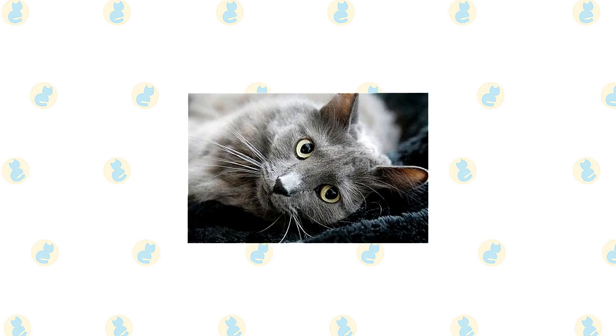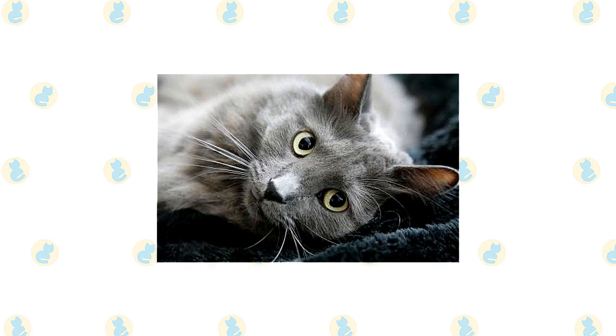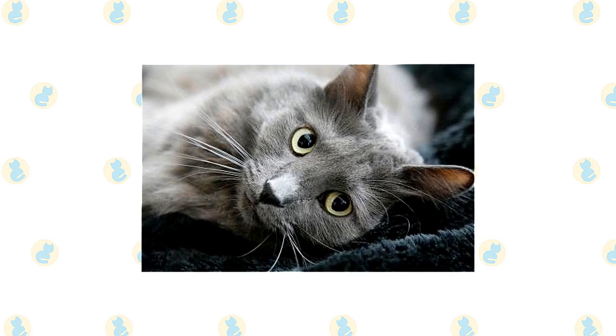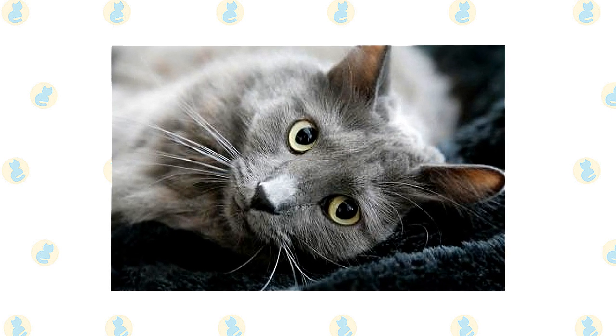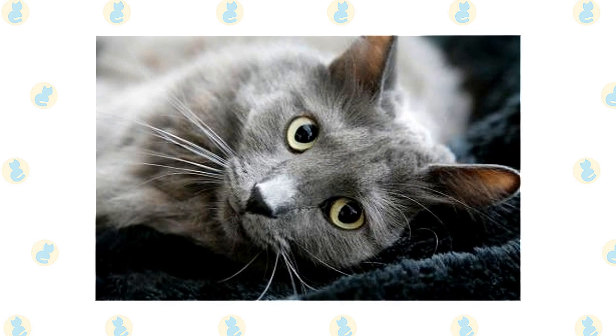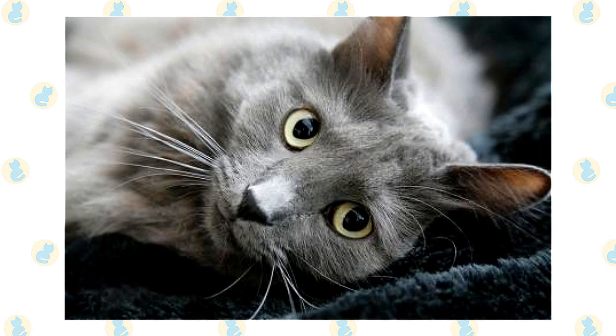It's a good idea to keep Nebelung and Russian Blue as indoor-only cats to protect them from catching diseases spread by other cats, suffering attacks by dogs or coyotes, and the other dangers that face cats who go outdoors, such as being hit by a car. Nebelungs and Russian Blues who go outdoors also run the risk of being stolen by someone who would like to have such a beautiful cat without paying for one.